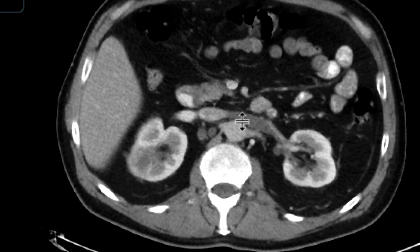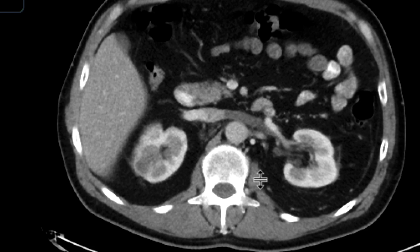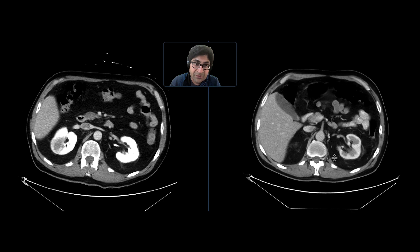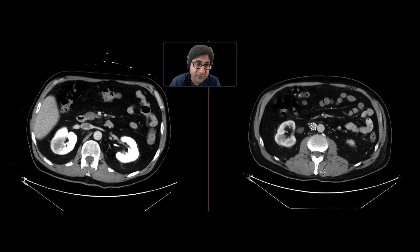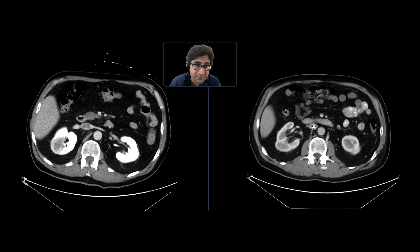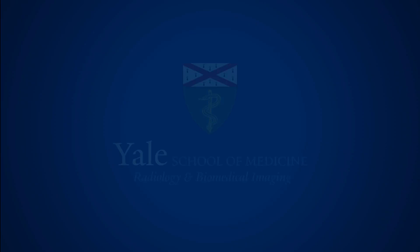But where has that thrombus gone? Look at that — it's going right into that left renal vein. That thrombus has essentially embolized from that location and is now going into the left renal vein, which for the most part is non-opacified. Luckily, if you look at the enhancement of the parenchyma on the left side, it looks pretty symmetric to the right side. So there's no ischemia at the present time, but that's certainly something the patient could be at risk for if this is not addressed.